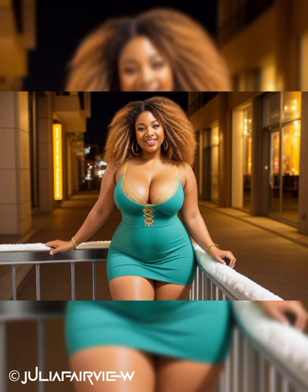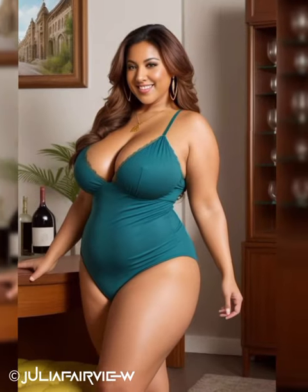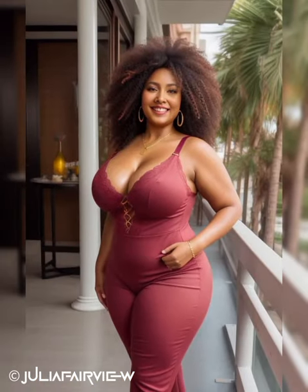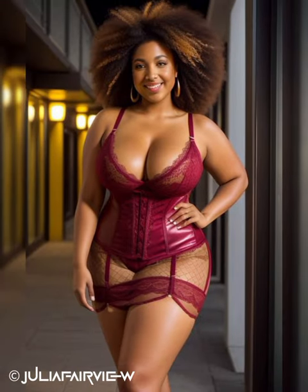Tailored Outerwear: Outerwear is an essential element of your professional wardrobe, especially during colder seasons. Invest in tailored coats or blazers that flatter your figure and add sophistication to your outfits. Opt for classic styles like a trench coat or a structured wool coat in neutral colors. A well-fitted outerwear piece not only keeps you warm but also enhances your overall professional image.